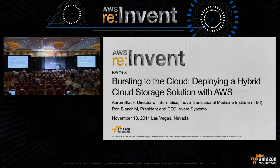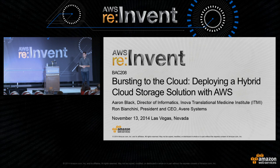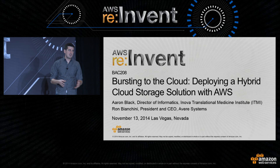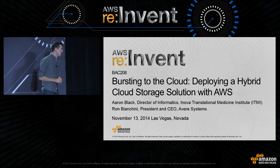Good morning, everyone, and welcome to Bursting to the Cloud. I'm very happy to be here with Aaron Black and Ron Bianchini, and today we're going to be talking about how to leverage the power of Amazon Simple Storage Service, Amazon S3, with great third-party storage technology from Avere to provide a hybrid workload that allows you to leverage cloud storage, the durability, the performance that comes with that, but also how to connect it on-premises for a fully hybrid workload that can help you in your enterprise workloads. I'll hand it off to Aaron Black, who's going to explain the background and use case of how they've leveraged Avere to take advantage of Amazon S3.